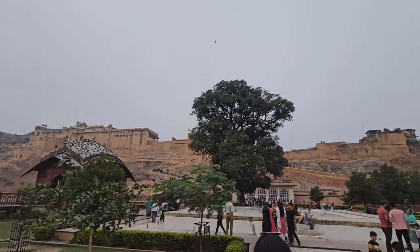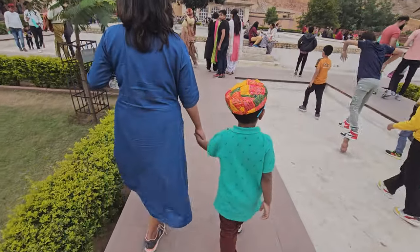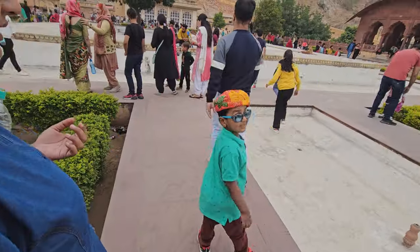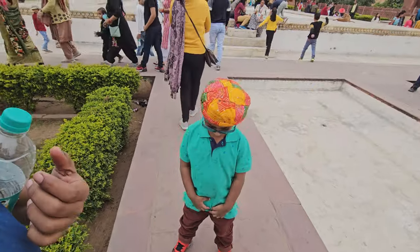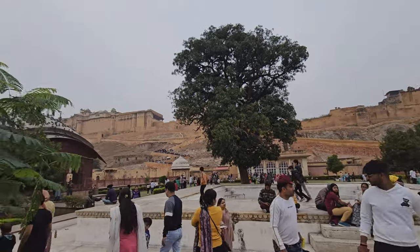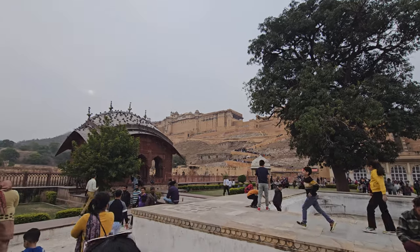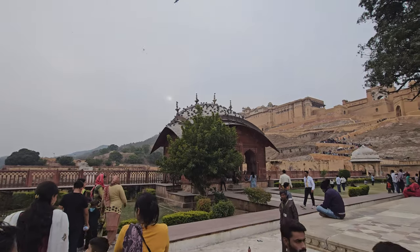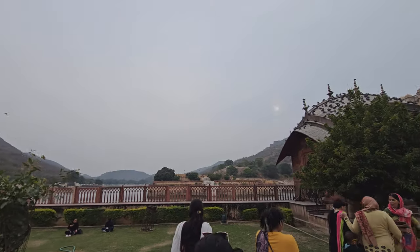Ashvik is already in his Rajasthani attire — say hi to the camera! That's an oversized topi! There are some 185 steps up ahead, so that's going to be some task. And this is the lake just in front of us.